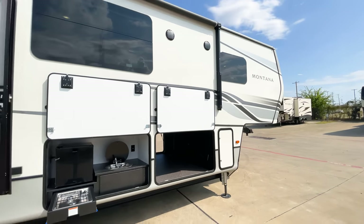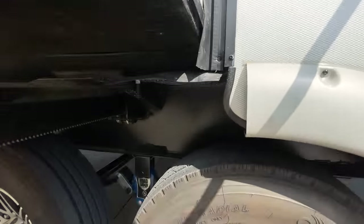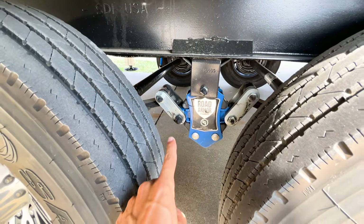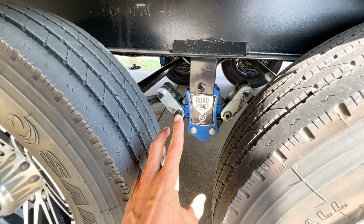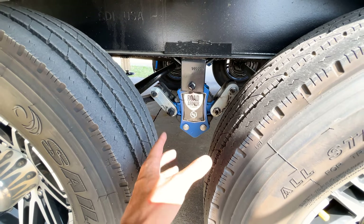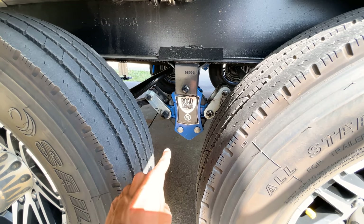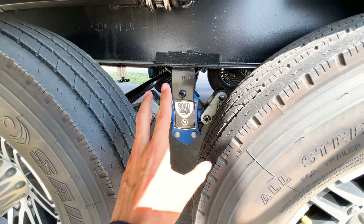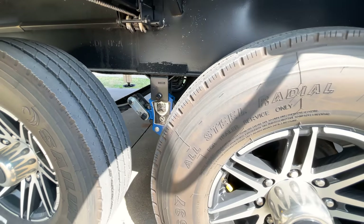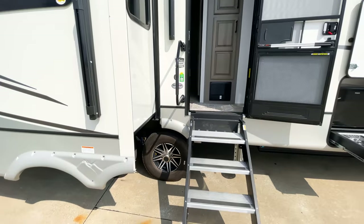Under here you have the Road Armor suspension system, which gives you six inches of total travel — three inches up and three inches down. This is the best suspension system coming out of the factory and the only one offering six inches of total travel. That is everything on the outside, so let's venture inside.